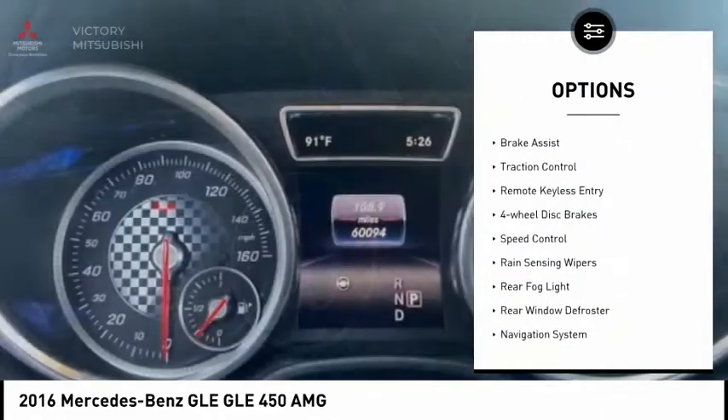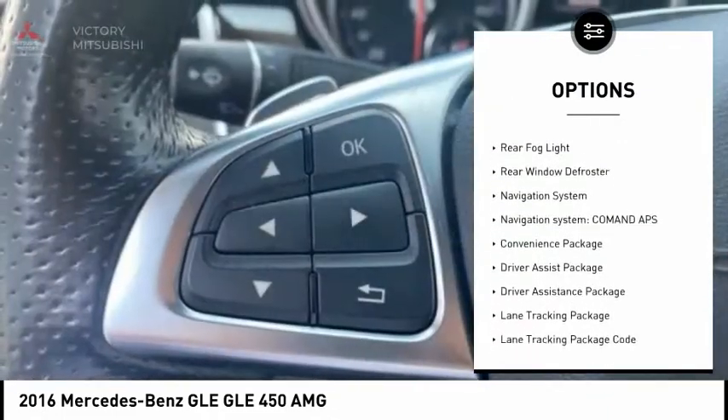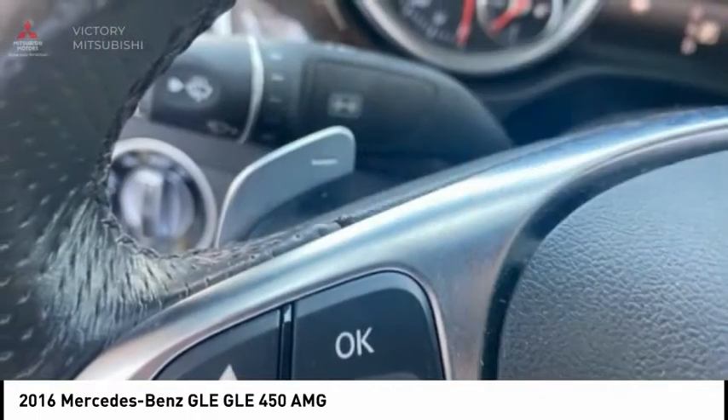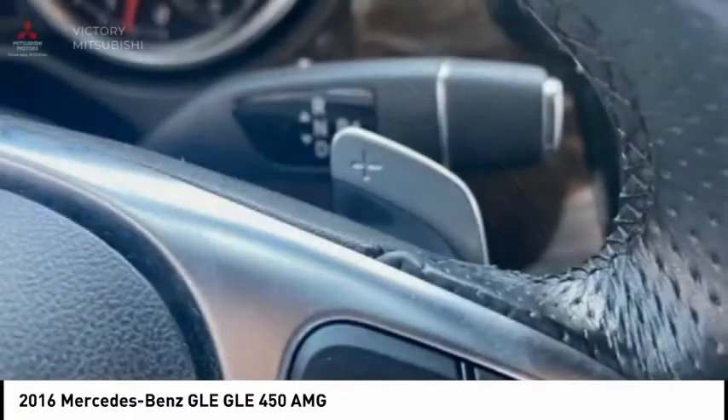Electronic stability control. Power lift gate. Brake assist. Traction control. Remote keyless entry. Four-wheel disc brakes. Speed control. Rain sensing wipers. Rear fog light. Rear window defroster.